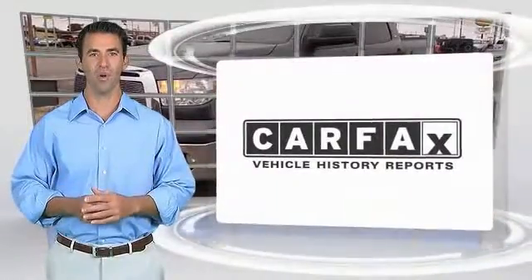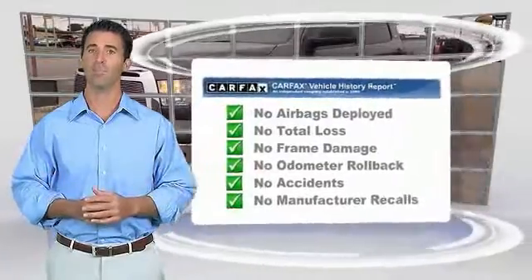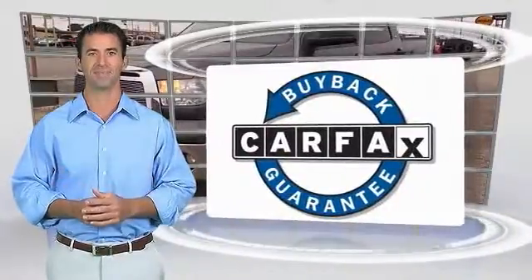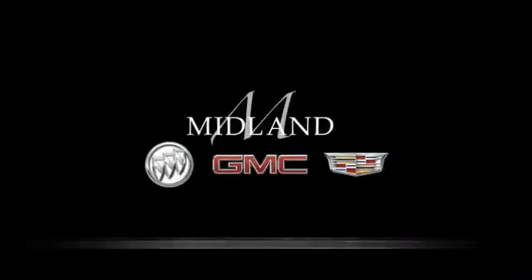Here's another high-quality vehicle with the Carfax Vehicle History Report. Be sure to find a complimentary copy of this report online or contact the dealership. This vehicle qualifies for the Carfax Buyback Guarantee. I'll see you next time.